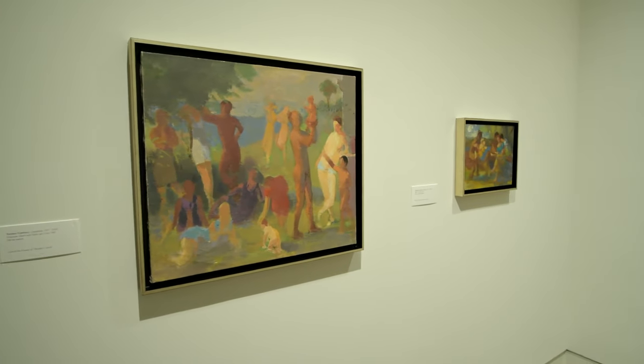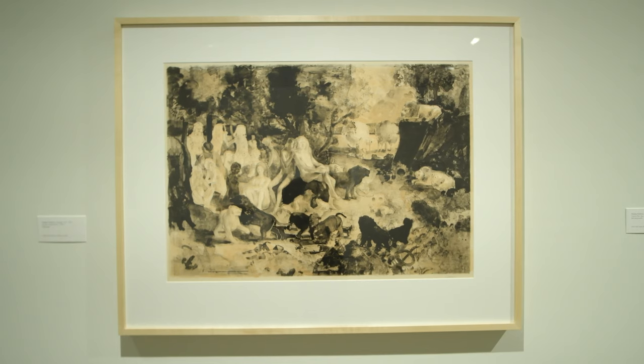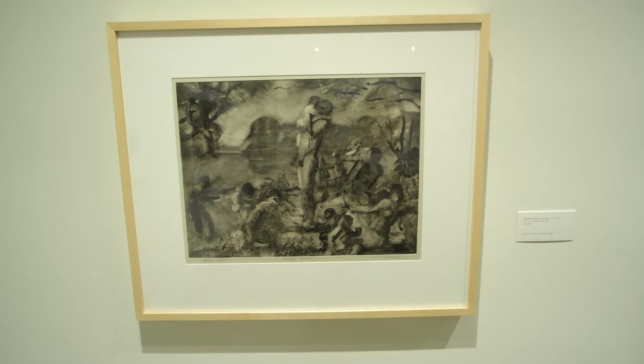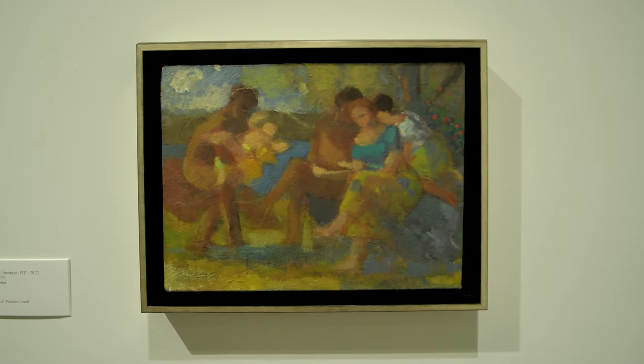As displayed in this exhibition, Cornell was accomplished at rendering his subjects in striking detail and with emotional complexity, yet he also captured a simplified essence of his subjects through energetic gestural marks.